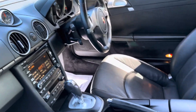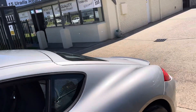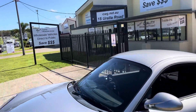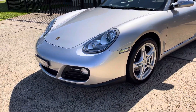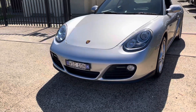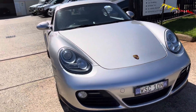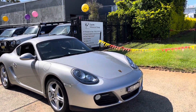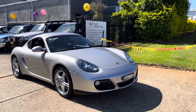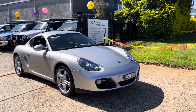It is absolutely pristine — doesn't come up very often, so please come and inspect it. Full factory service history from Porsche Centre Willoughby. It is a delight and even more delightful to drive. Pop in and see us to inspect it, and we will look after you.